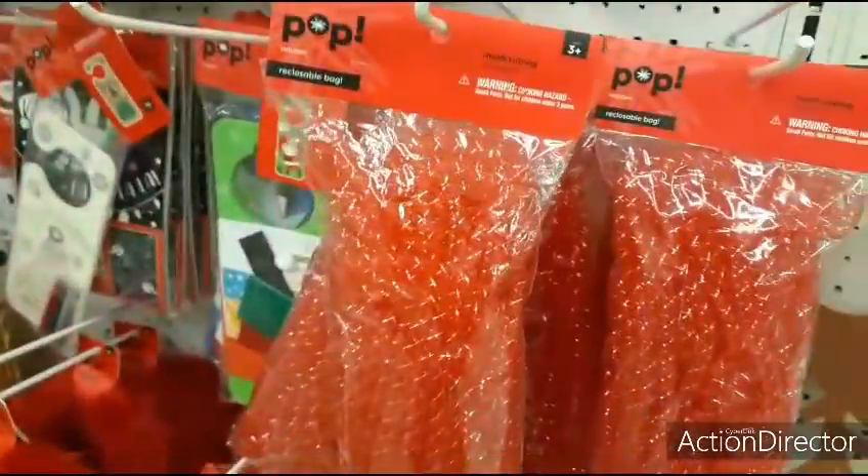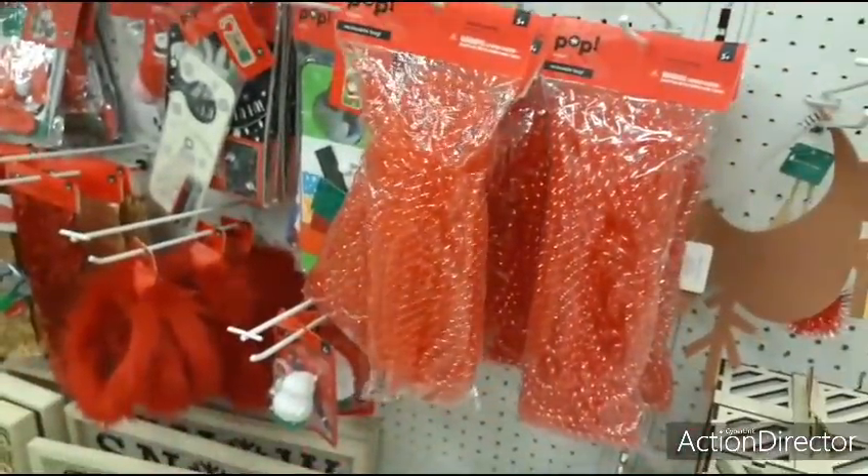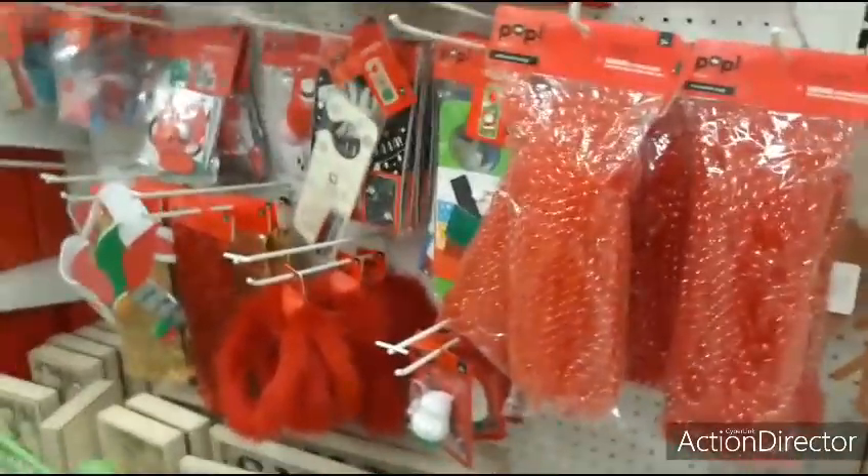We have mesh tubing — 70% off, $6.99. You could use that for Christmas wreaths — I mean, Valentine's Day wreaths. Getting everything all confused.